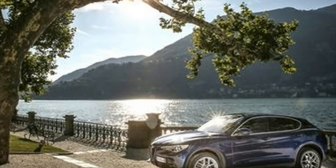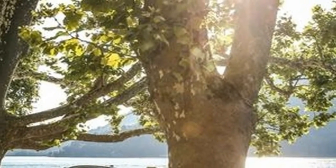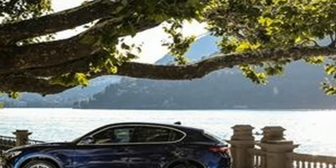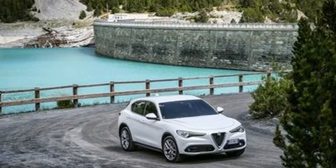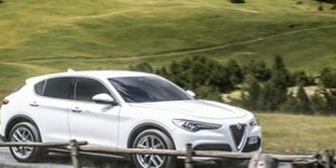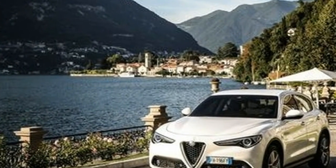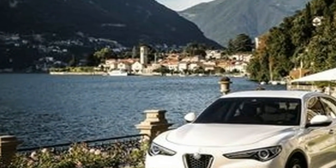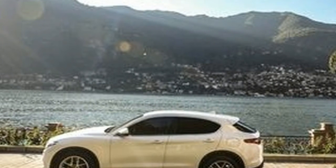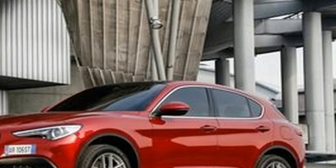Indeed, the petrol Stelvio proves more than adequately quick on the run down from the summit — enough to set its brakes ablaze, as we discovered. Alfa has fitted the car with an electro-hydraulically assisted braking system claimed to adapt to various conditions, but it also effectively masks the softening sensation through the pedal that normally indicates that pads and rotors are overheating. So it was something of a shock to see dark smoke rising from the front wheels when we finally stopped. This system should perhaps be programmed to provide some warning of rising temperatures, much like the soft pedal sensation with conventional brakes.